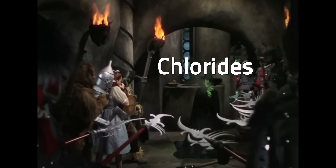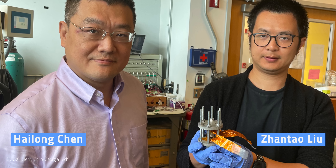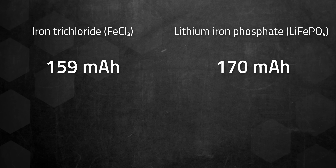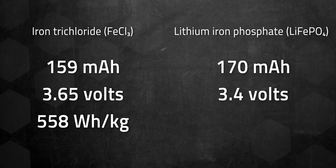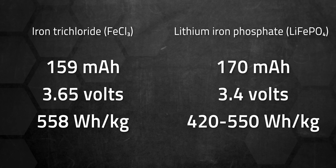Chlorides haven't previously been viable as cathode materials because they dissolve in the liquid electrolytes used in traditional lithium-ion batteries. But with solid-state technologies on the horizon, researchers revisited this cheap material with priceless results. Small-scale iron trichloride batteries built in Chen's laboratory outperformed lithium iron phosphate, the cheapest commercially available lithium cathode material. Despite a slightly lower specific capacity at 159 mAh/g compared to lithium iron phosphate's 170, the iron trichloride cathode delivered a high voltage of 3.65 volts versus 3.4 volts, resulting in a superior energy density of 558 Wh/kg, exceeding lithium iron phosphate's typical range of 420 to 550 Wh/kg.